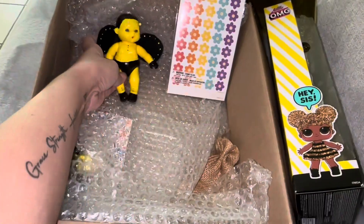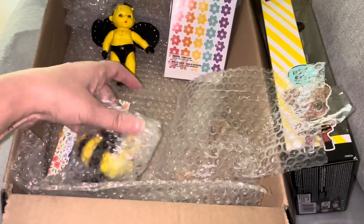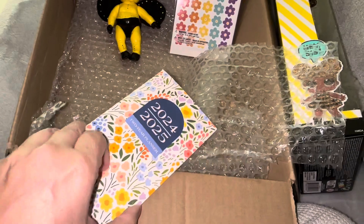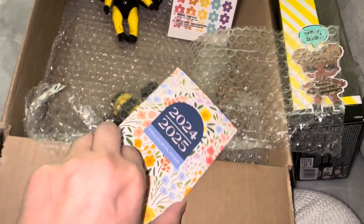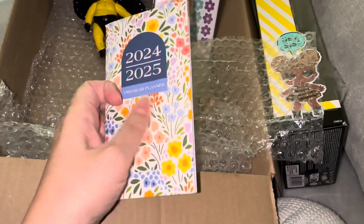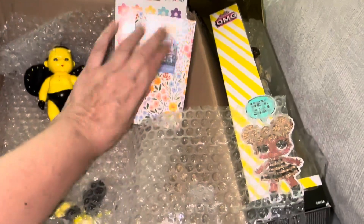Very nicely done. Let's see what else I got here. Oh, that's a calendar — look at the flowers! It's a two-year planner for 2024 and 2025. Awesome, I actually needed a new one for this year, so that's perfect.